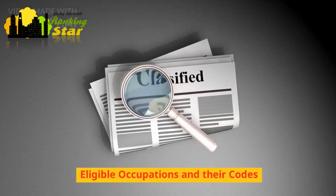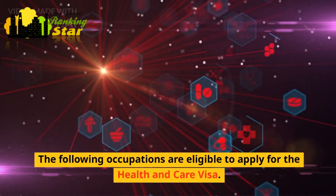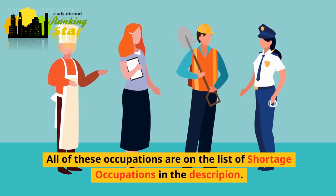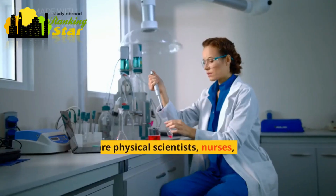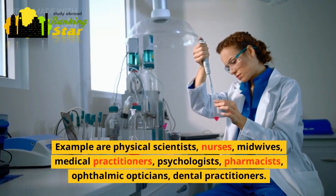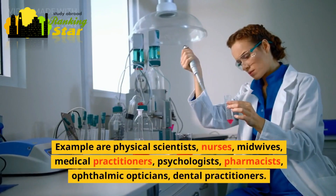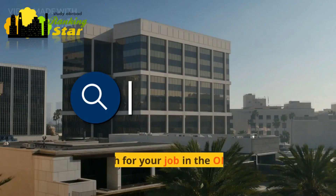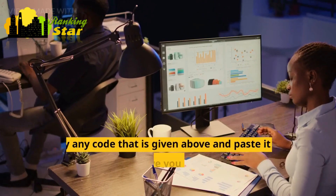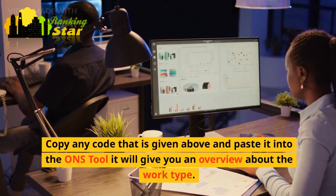Eligible occupations and their codes. The following occupations are eligible to apply for the health and care visa, and all of these occupations are on the shortage occupations list. Examples include: physical scientists, nurses, midwives, medical practitioners, psychologists, pharmacists, ophthalmic opticians, and dental practitioners. You can search for your job in the ONS occupation coding tool — copy any relevant code and paste it into the ONS tool, and it will give you an overview about the work type.